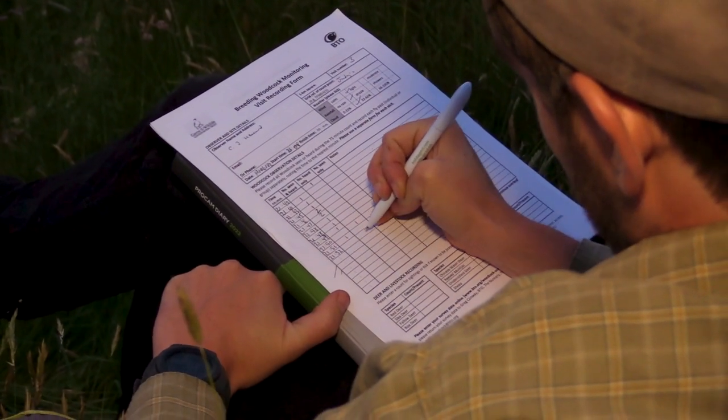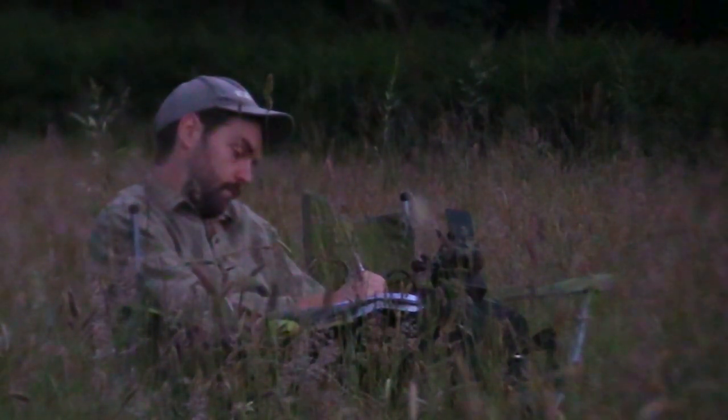In 2023 we're going to be doing a national survey, and we're asking volunteers to get involved in surveying woodcock across England, Scotland and Wales. Doing that will give us a snapshot of the health of the population in the UK, comparable to similar surveys we did in 2013 and 2003.